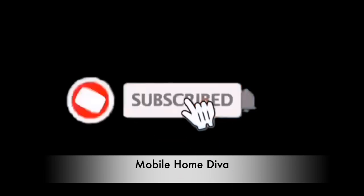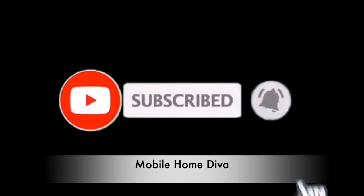This is Christy and I'm the Mobile Home Diva. If you're new to the channel and you're interested in anything mobile home living — whether it's mobile home tours, mobile home lifestyles, cook with me, clean with me, shopping vlogs — whatever mobile home, you found the right place. Make sure you hit the subscribe button and the notification bell so you know every time I upload a video. Now let's get back to the video.